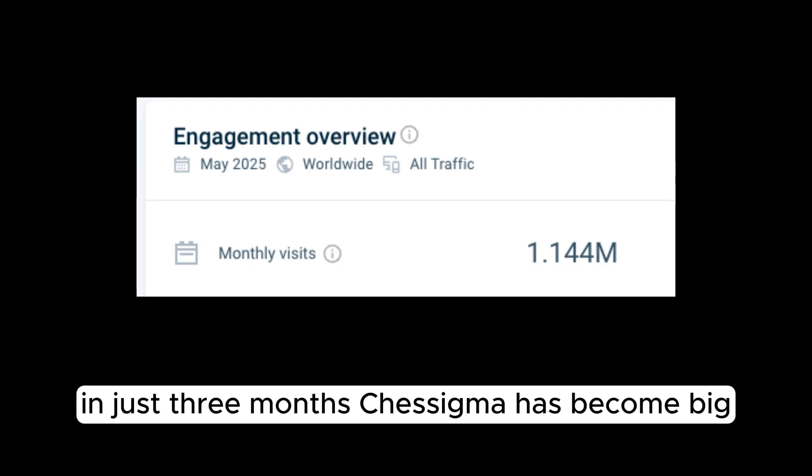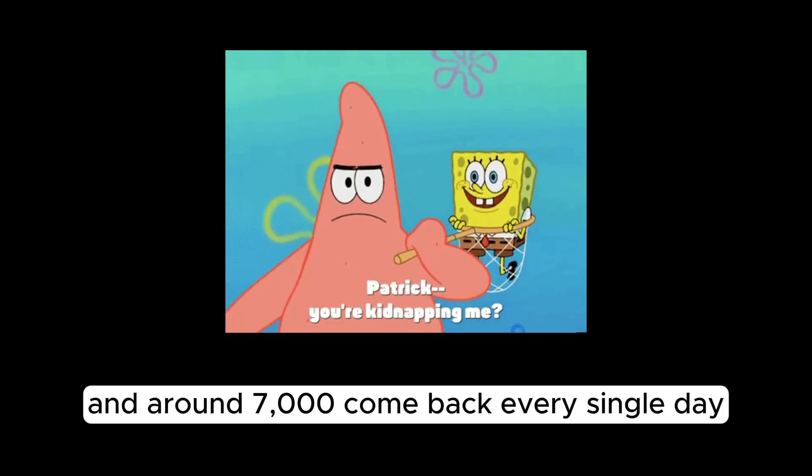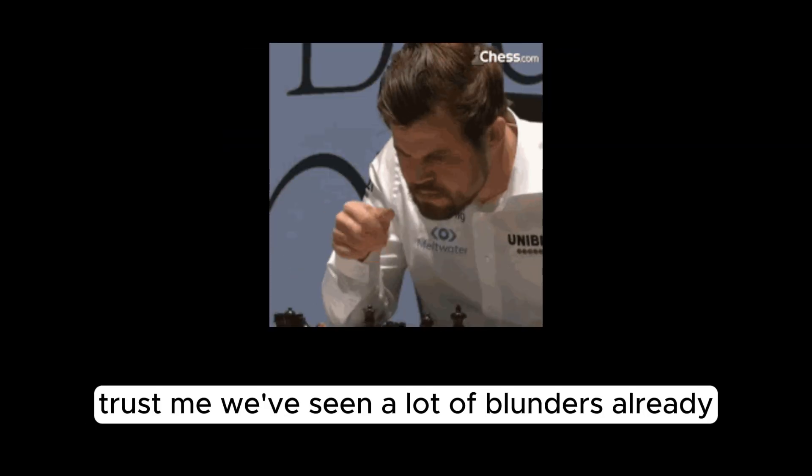In just three months, Chessigma has become big. Thousands of people have created accounts and around 7,000 come back every single day to analyze their games. With over a million games reviewed, we've seen a lot of blunders already.